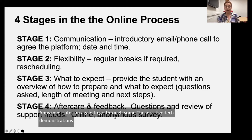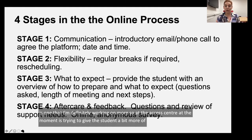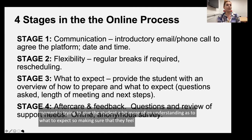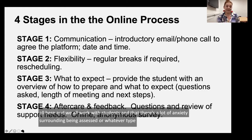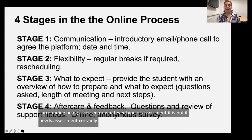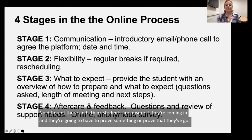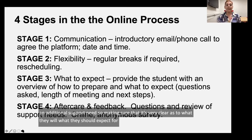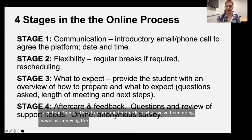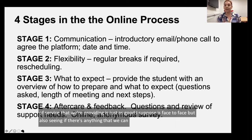Stage three is really important and something I'm working on more at the Access Centre — trying to give the student more understanding of what to expect, so they feel really prepared. There's a lot of anxiety surrounding being assessed, and students are often unsure if they're going to have to prove something. So making sure it's very clear what they should expect from the needs assessment. Then stage four is aftercare and feedback. We survey students afterwards to check the level of service we're providing is just as good as face to face, and to see if there's anything we can do better.